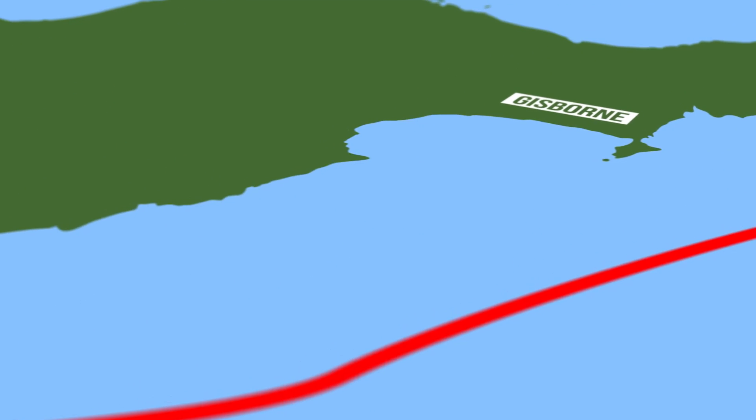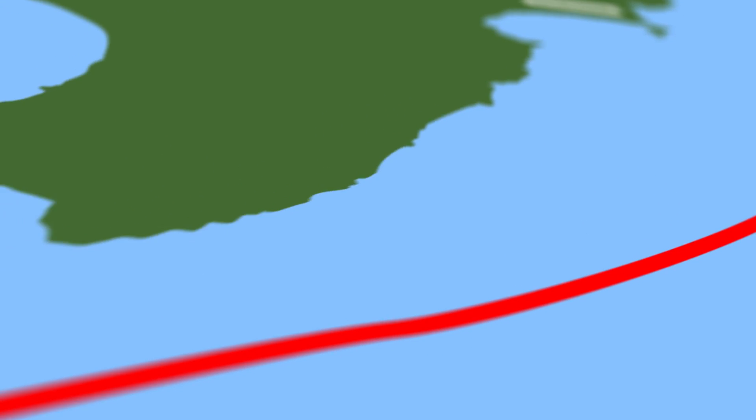The Hikurangi Subduction Zone is Aotearoa New Zealand's largest and most active fault, running offshore from Gisborne down to the top of the South Island. Recent science suggests that the likelihood of a Hikurangi fault rupture may be higher than initially understood.